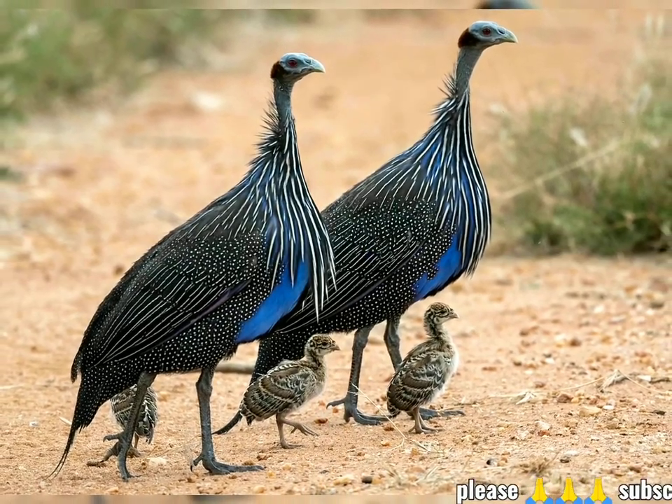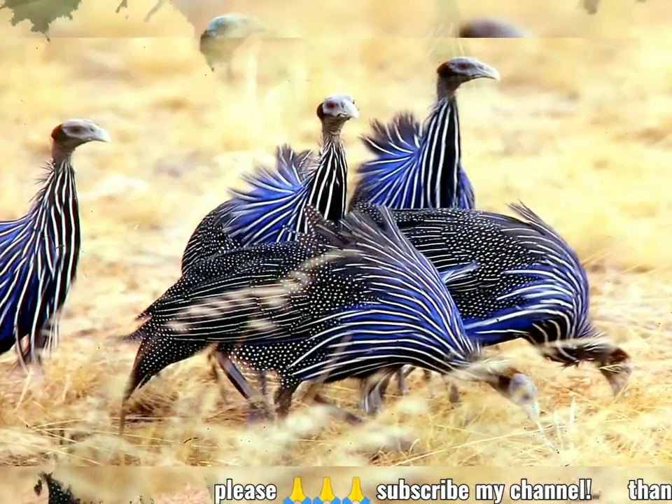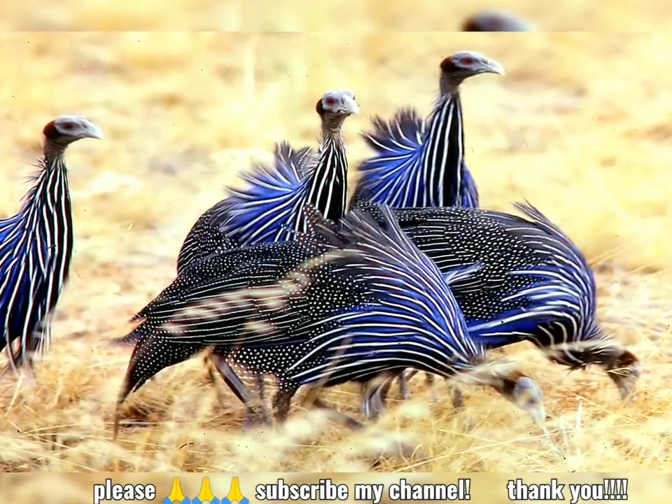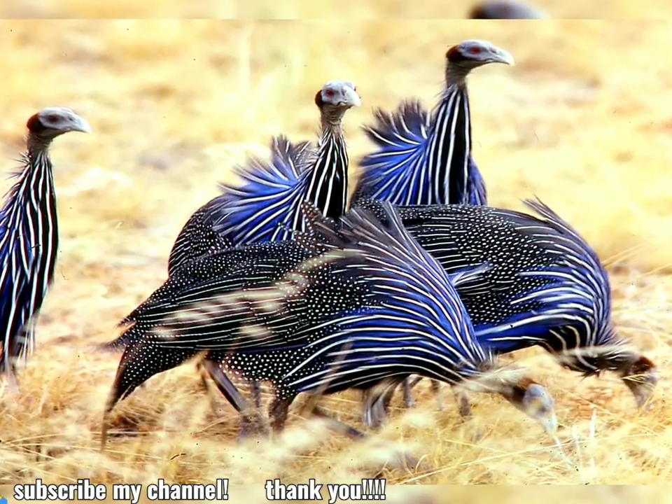The Vulturine guinea fowl, Acrylium vulturinum, is the largest extant species of guinea fowl. Systematically, it is only distantly related to other guinea fowl genera.